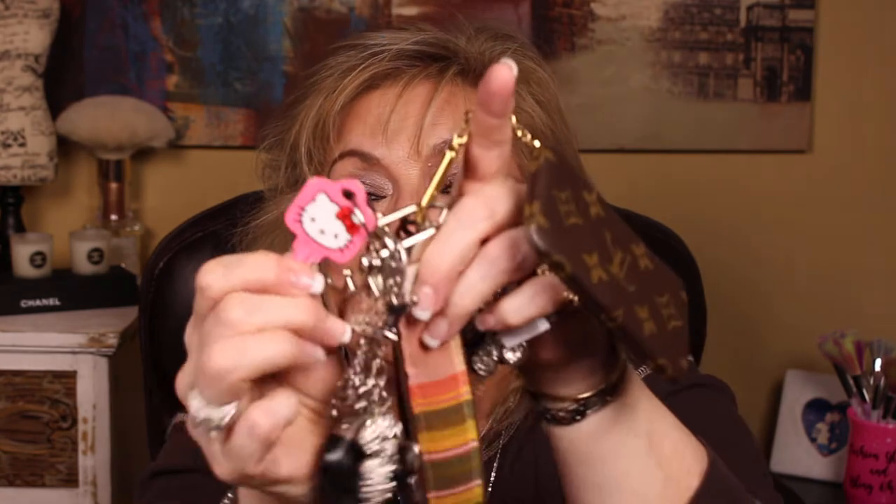On the key ring I have my little Louis Vuitton card holder — I think it's called the Cléa — and in it I put my driver's license, my number one credit card, my health card, and a $20 emergency bill. That's all that goes in there. Also on the key ring is my house key, which is a Hello Kitty house key.